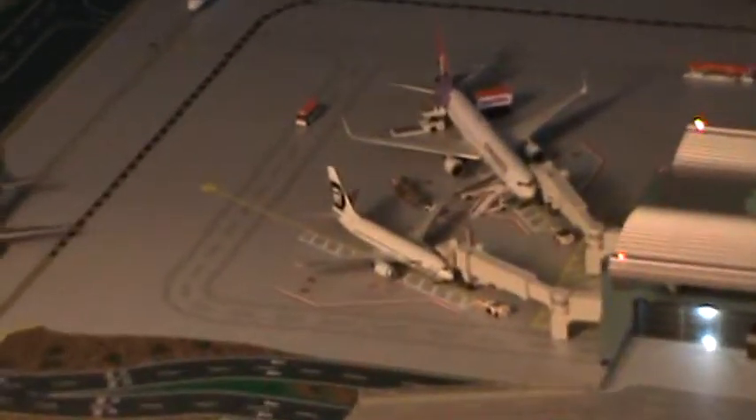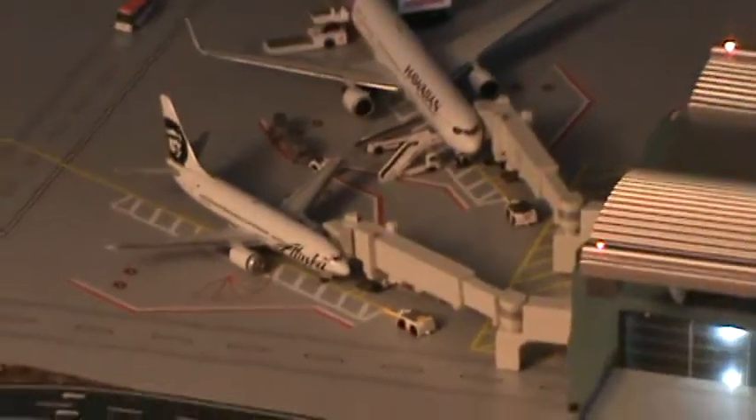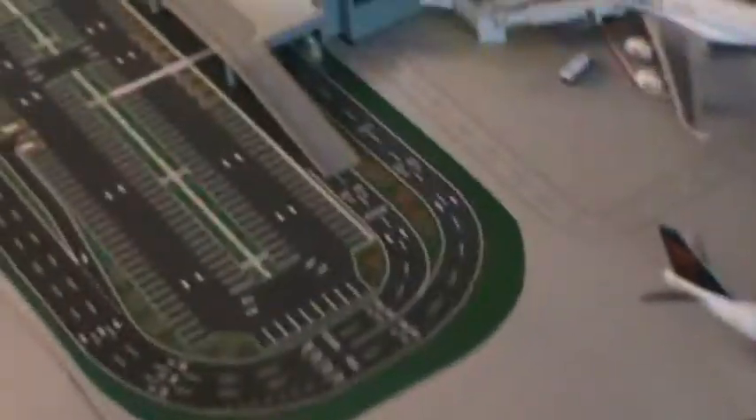And here's the back of the terminal. Alright, thanks for watching.